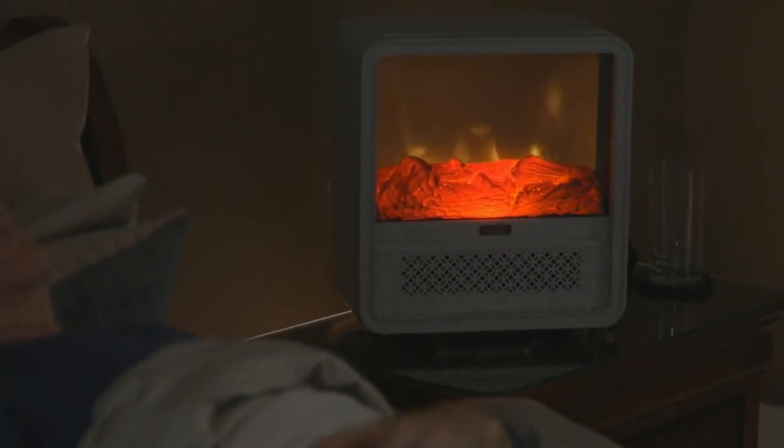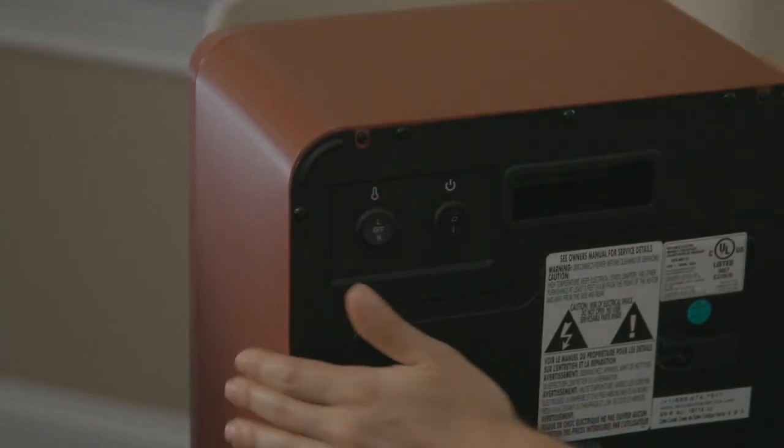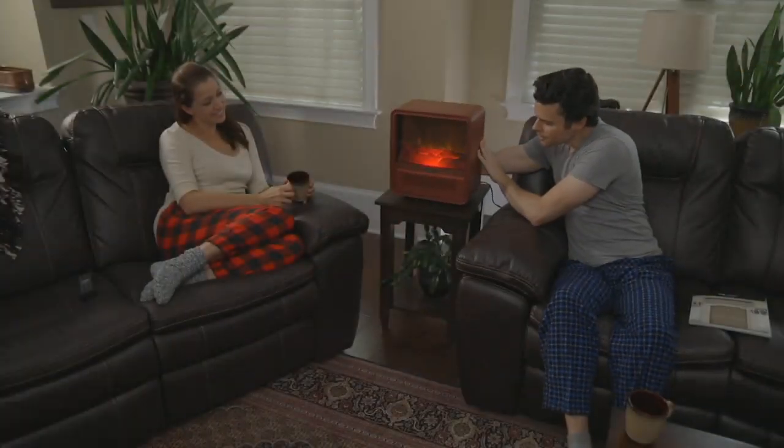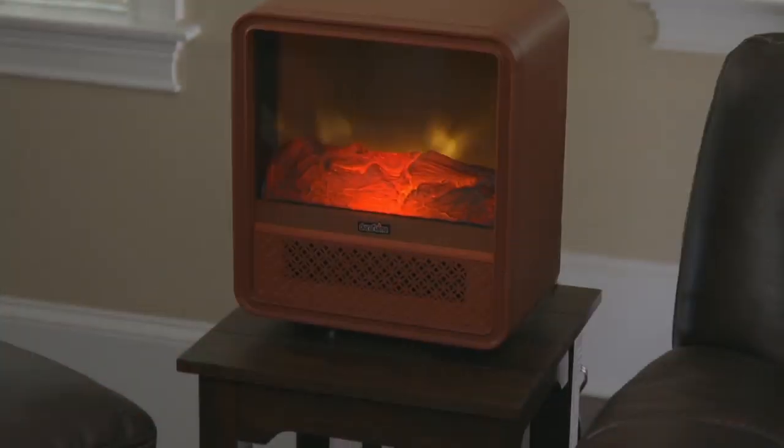We're talking about the Duraflame 1500 watt small portable heater with grate. This is going to heat up to a 400 square foot room, giving you the look and the ambiance of a real fire.